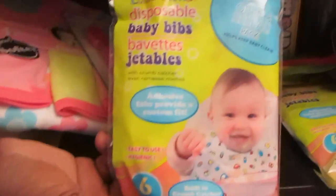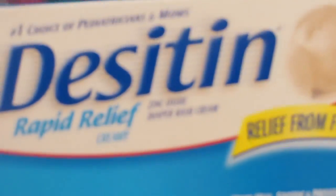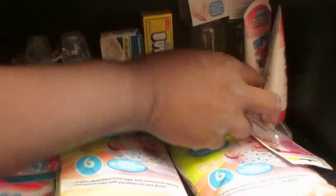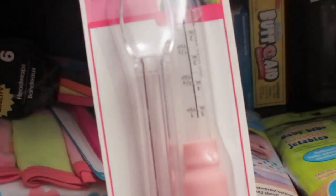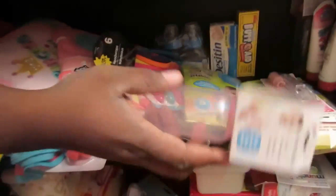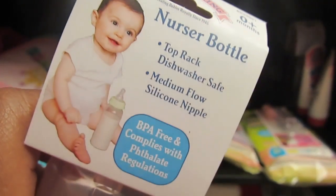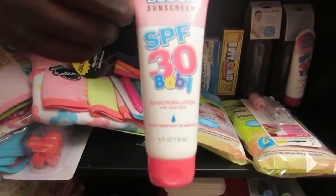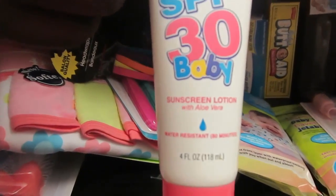Back here we got some Desitin - of course one of the best recommended diaper rash creams - and also some from the dollar store called 'Butt Aid.' Just some more headbands. Also a medicine dispenser spoon. Dollar store bottles - these are BPA-free, so when she gets older she'll have bottles ready. I also got some baby SPF sunscreen because we live in Florida and need sun protection for her.